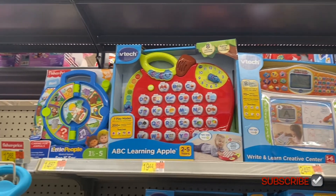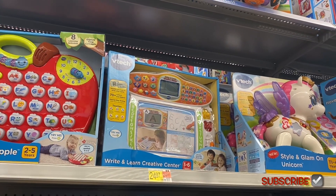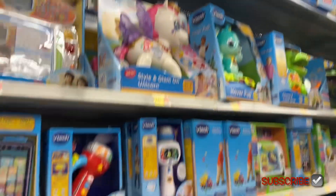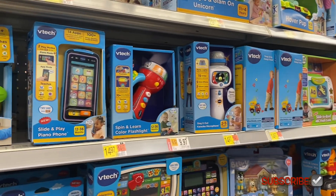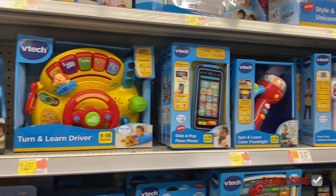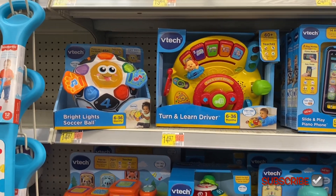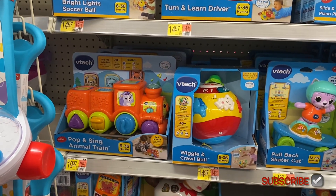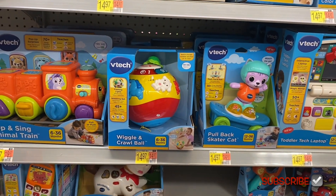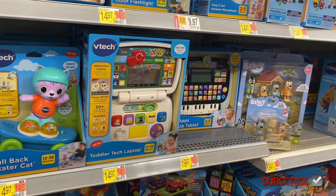More VTech for $14.97, an alphabet one for $19.44, something that looks like a laptop for $24.97, and a unicorn glam one for $29.97. There's a microphone for singing and a flashlight — that one's on rollback for $9.97. They have a telephone, learn-to-turn, and a learn driver. A soccer ball, a light-up pop-and-sing animal train for $19.97, a crawl ball and wiggle for $14.97, and a pullback skater cat — that's cool!